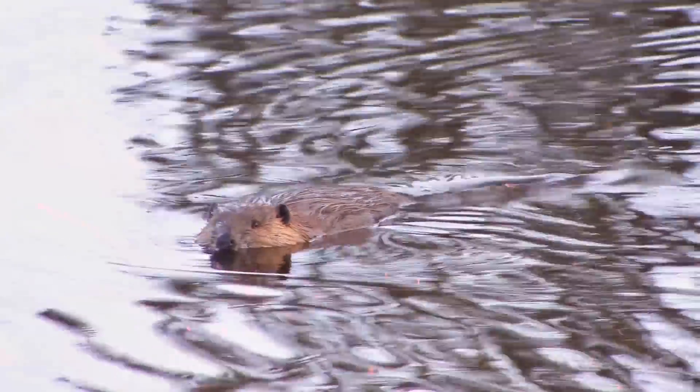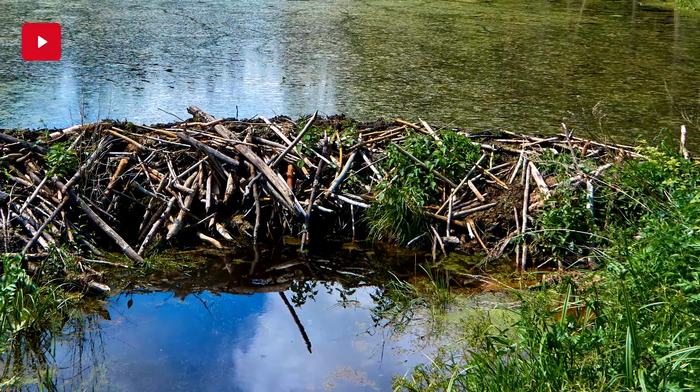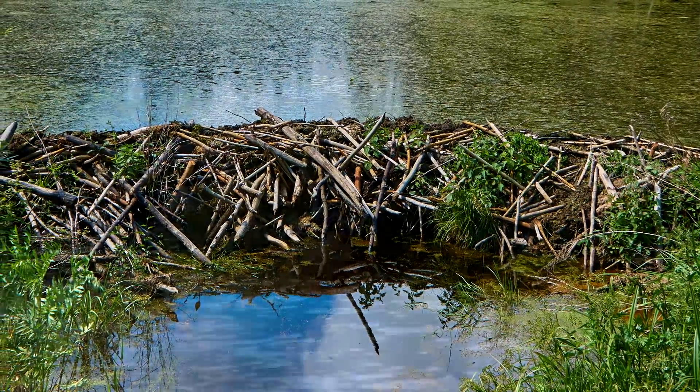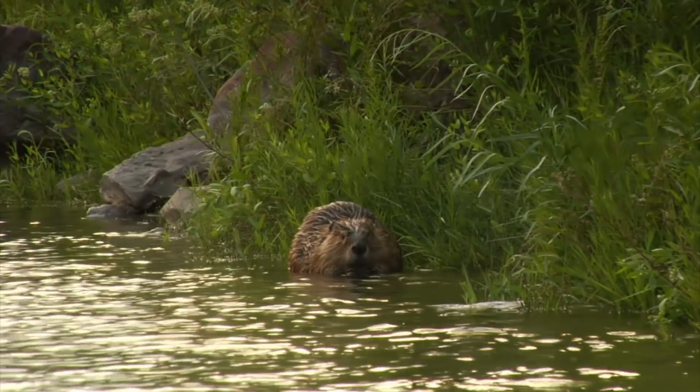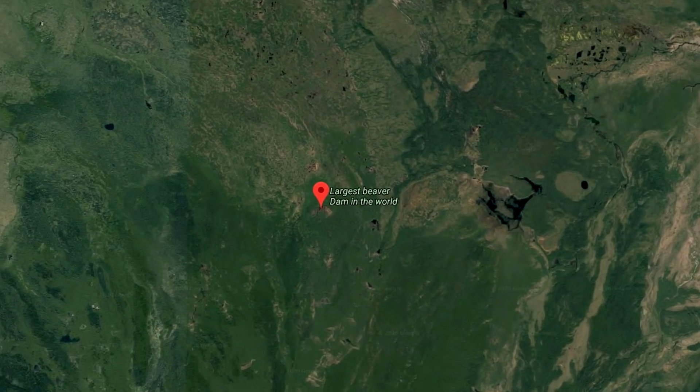Experts say it was a huge collaborative effort between several beaver families that used thousands of trees and took many months to build. This triumph of rodent engineering is so huge that it can be seen from space.